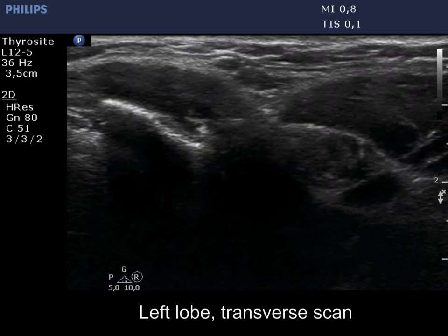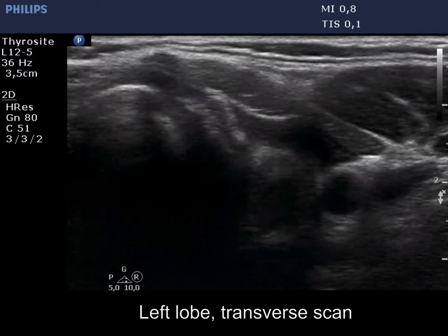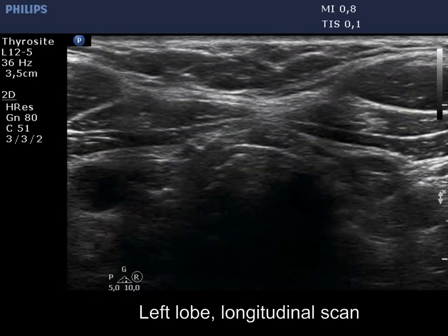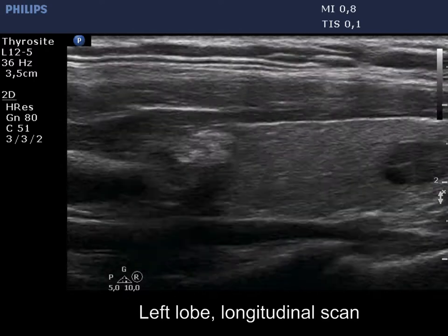The left lobe is presented in the video. It contains a hyperechoic and a hypoechoic nodule. The upper, dominant, and isoechoic nodule proves to be papillary cancer. It contains numerous microcalcifications.